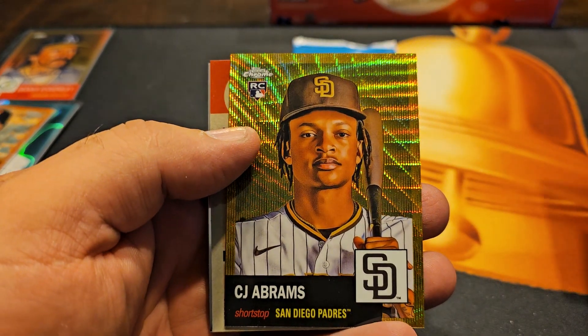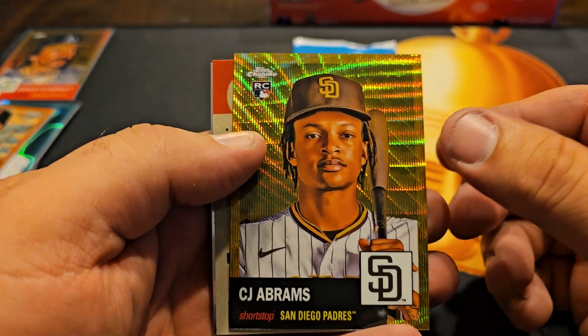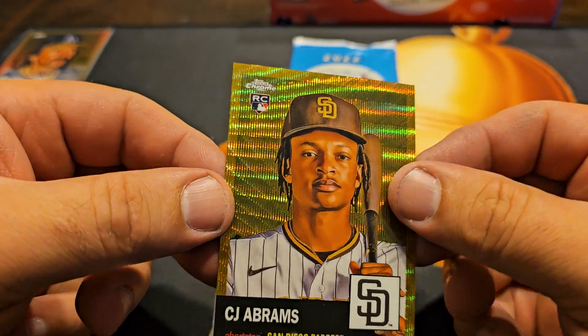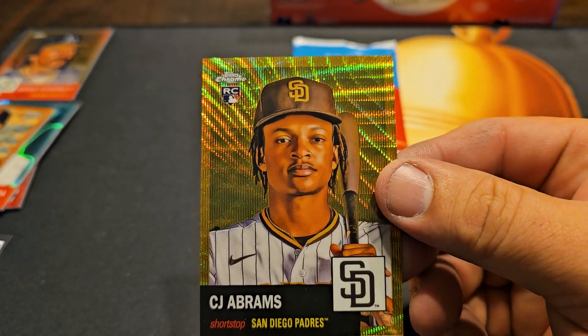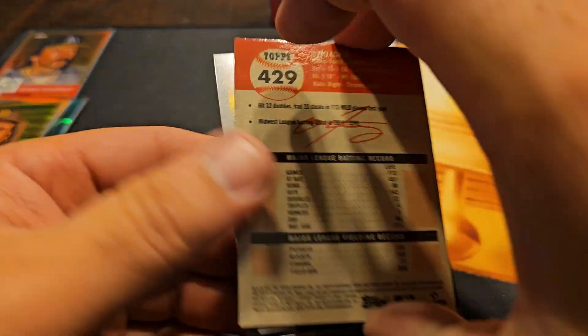CJ Abrams — cool color match with the San Diego, I think he's on Washington now. 5 of 50 but that's cool. Very awesome color match. Now we're starting to get the lower-number parallels.